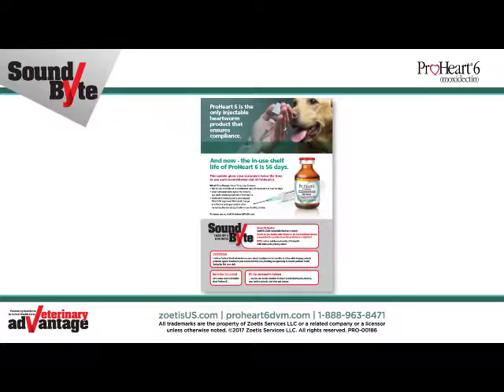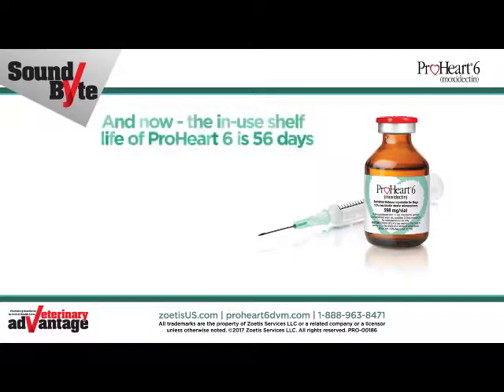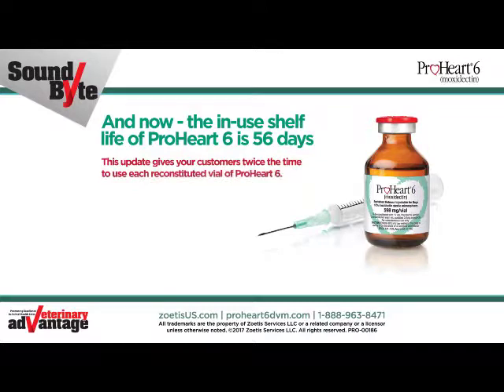The top of page 2 presents important detail about ProHeart 6, the only injectable heartworm product that ensures compliance, and its in-use shelf life of 56 days. That's right — the in-use shelf life of ProHeart 6 is now 56 days. This update gives your customers twice the time to use each reconstituted vial of ProHeart 6.